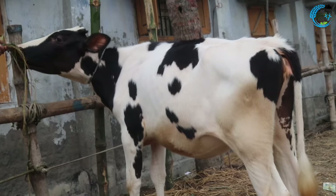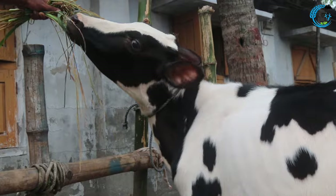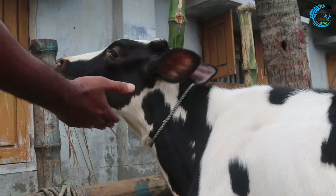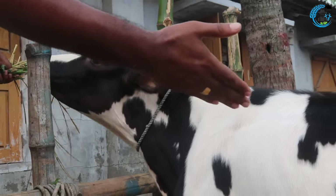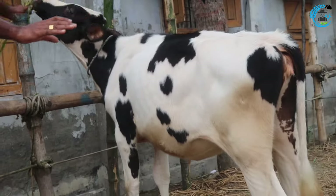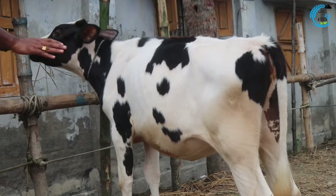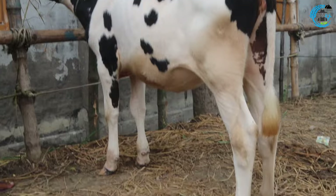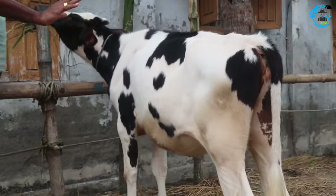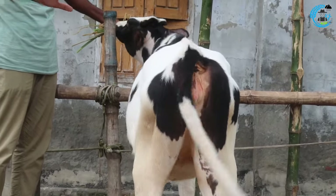This is the original Holliston Frisian glass bowl.